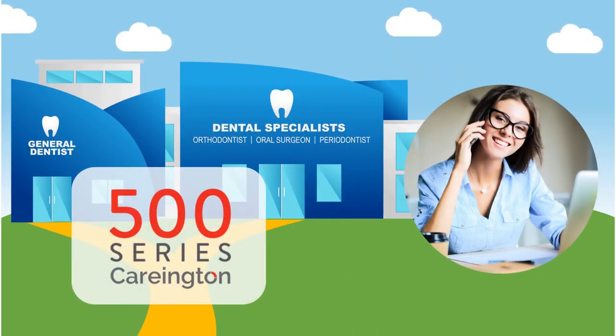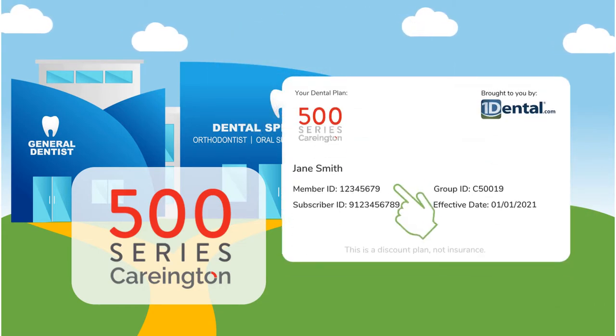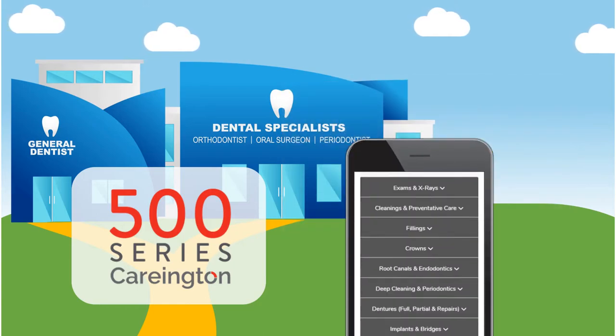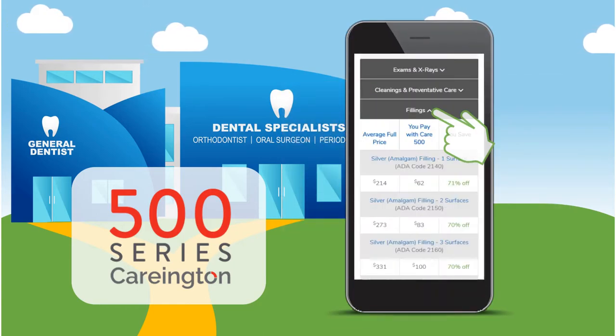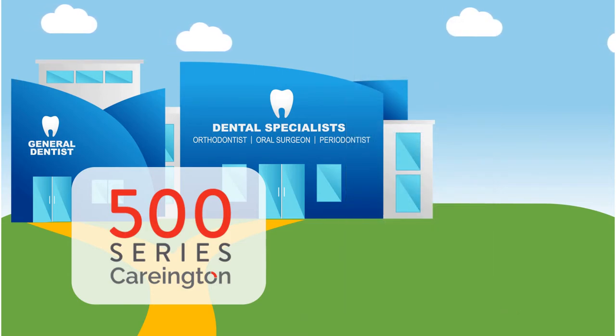When making the appointment, let them know that you are using the Carrington Care 500 plan and give them your member ID to verify membership. Also, when you get your treatment plan from your dentist, you can look up the procedures on our online price schedule to see what you are saving by using the plan.